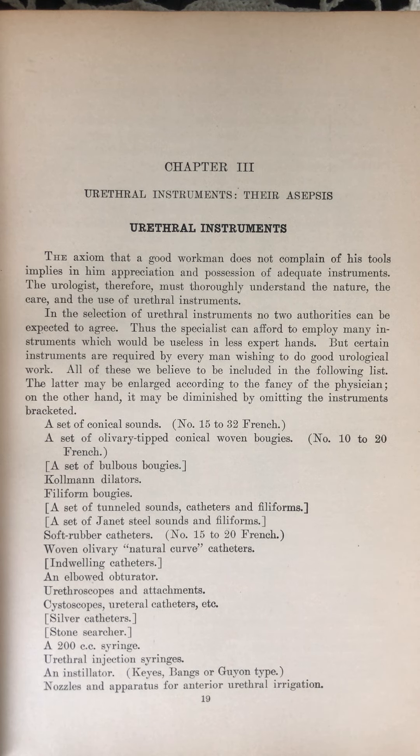In the selection of urethral instruments, no two authorities can be expected to agree. Thus, the specialist can afford to employ many instruments which would be useless in less expert hands, but certain instruments are required by every man wishing to do good urological work. All of these we believe to be included in the following list. The latter may be enlarged according to the fancy of the physician, or diminished by omitting the instruments bracketed.